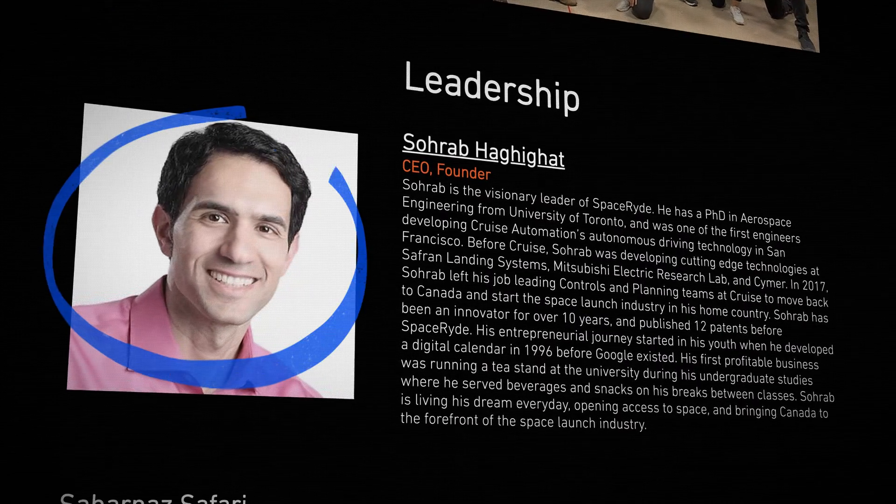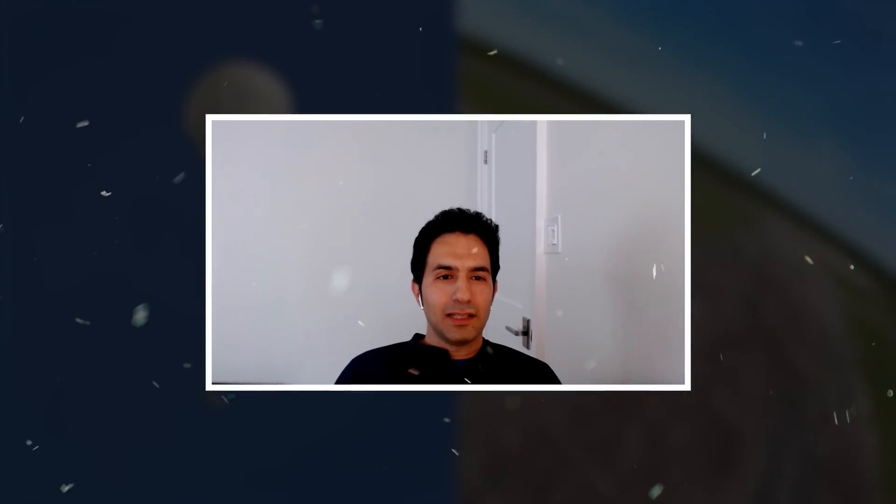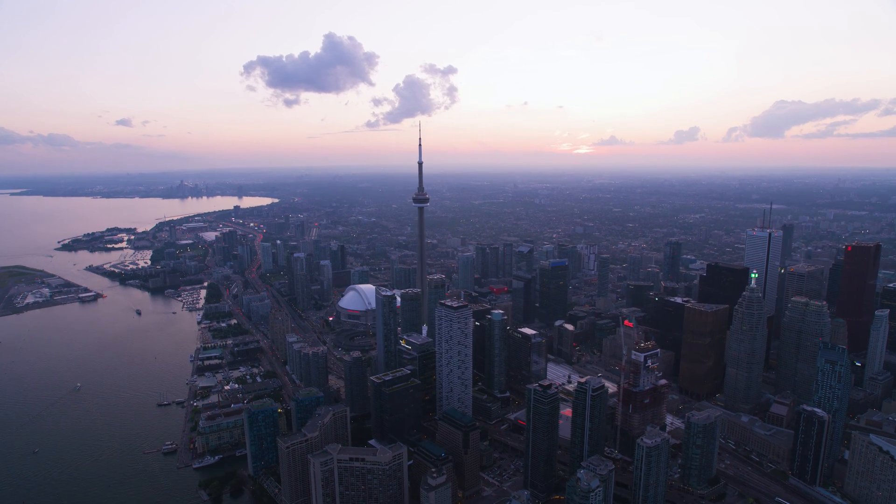At the center of this project is this guy. My name is Sorab Hagigat, and I'm the founder and CEO of SpaceRide. He's a super talented engineer based in Canada, and he's been building this company for the past five years.